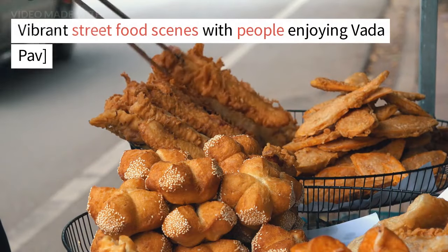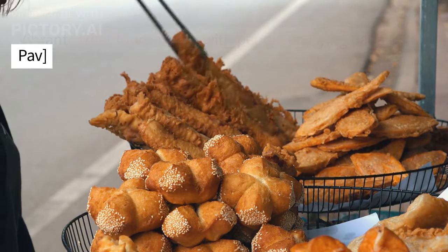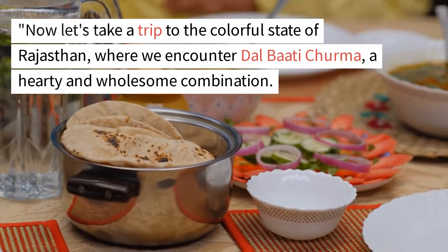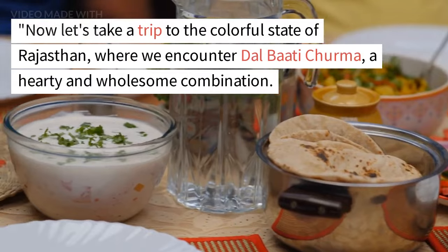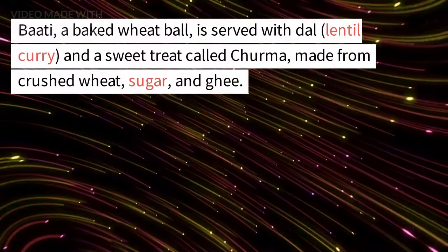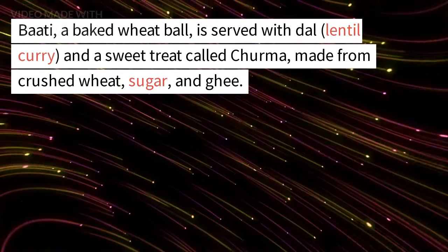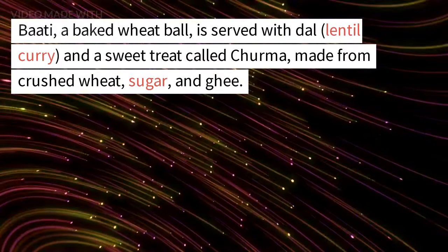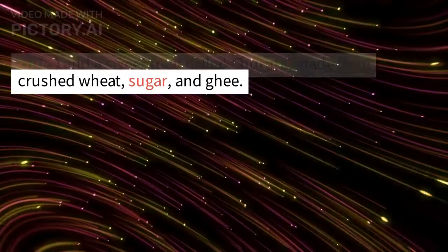Now let's take a trip to the colorful state of Rajasthan, where we encounter dal bati churma, a hearty and wholesome combination. Bati, a baked wheat ball, is served with dal, lentil curry, and a sweet treat called churma, made from crushed wheat, sugar, and ghee. It's a royal feast for the senses.